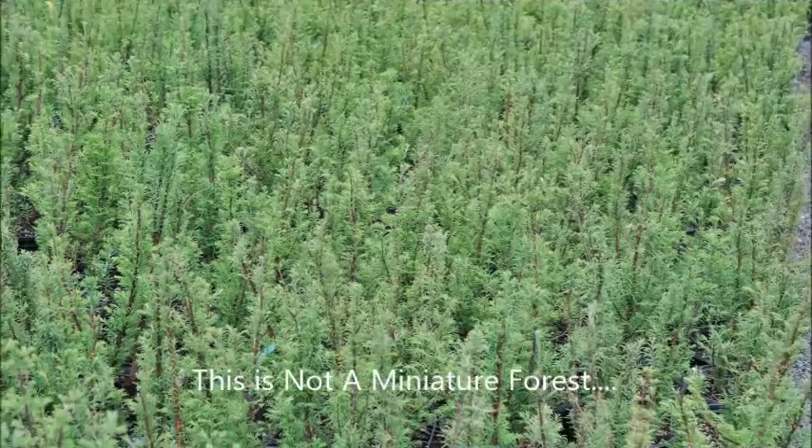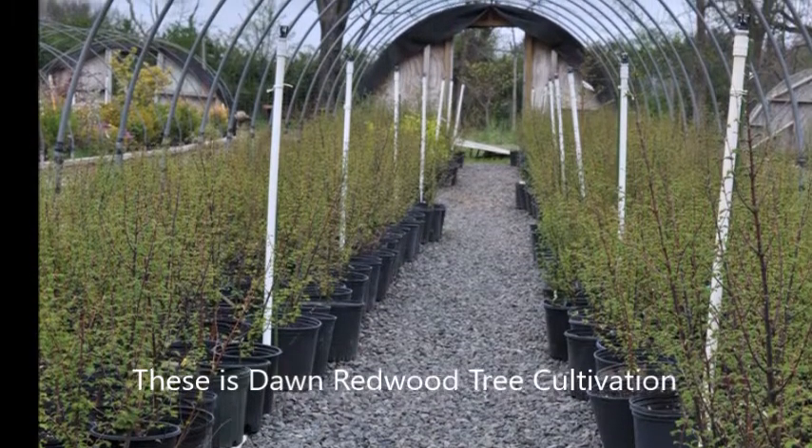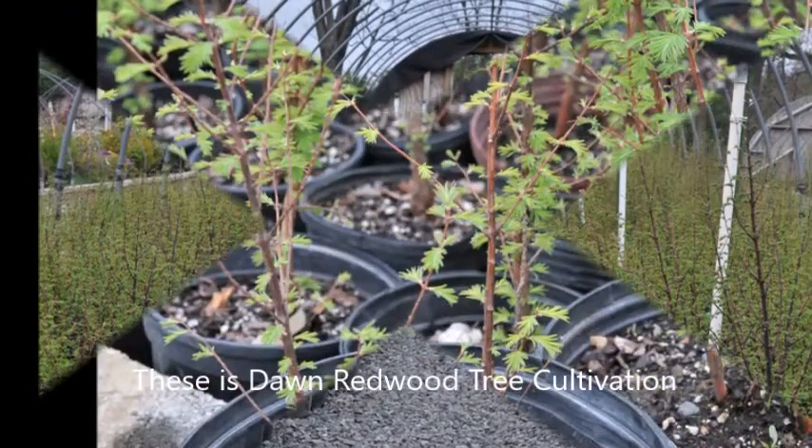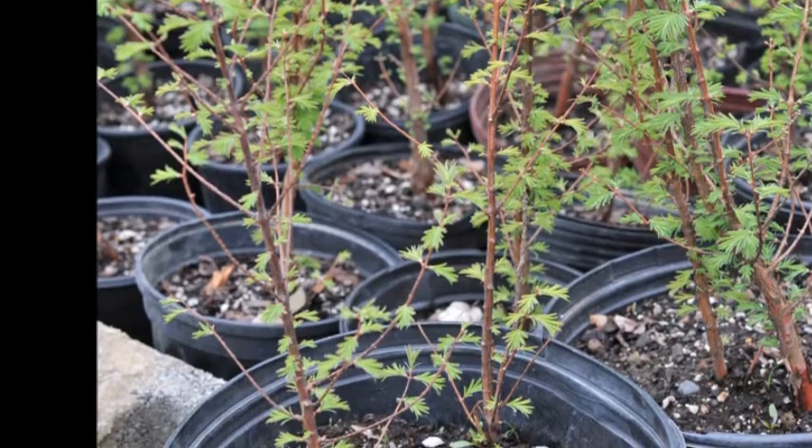This may look like a miniature forest, but it is not. It is a lot of Dawn Redwood seedlings. The Dawn Redwood tree is found natively in central and western China. However, its fossil records indicate that it's been all over the world.